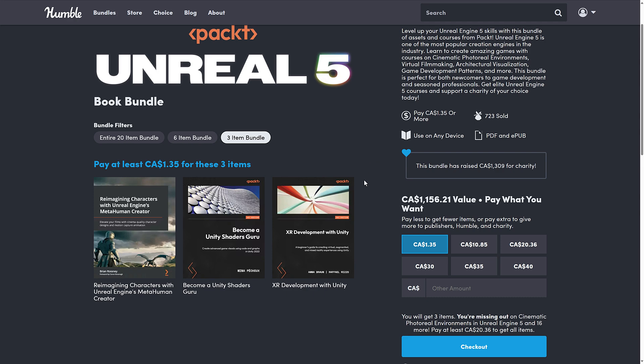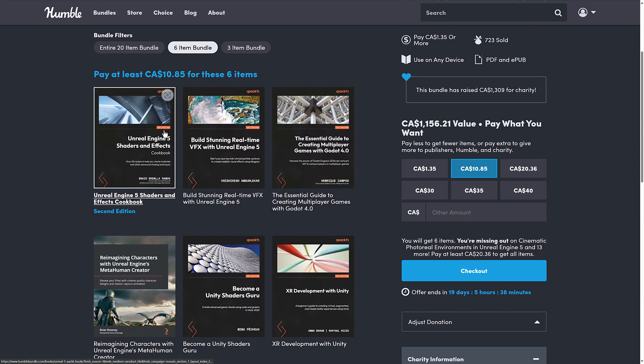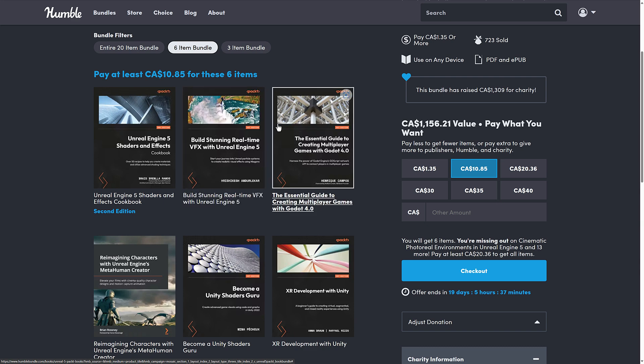There's not a lot of Godot books out there. There are a lot of Unity books, but here at the $1 tier you're getting Extra Development with Unity and Become a Unity Shaders Guru, plus Reimagining Characters with Unreal Engine MetaHuman Creator. Then we jump up to the next tier — the median price tier. You throw in Unreal Engine 5 Shaders and Effects Cookbook, Build Stunning Real-Time VFX with Unreal Engine, and the Essential Guide to Creating Multiplayer Games with Godot 4. Now we're starting to get into the Godot books — and if you want a multiplayer book on Godot, there's not a lot of options out there, so this one could be an interesting pickup.